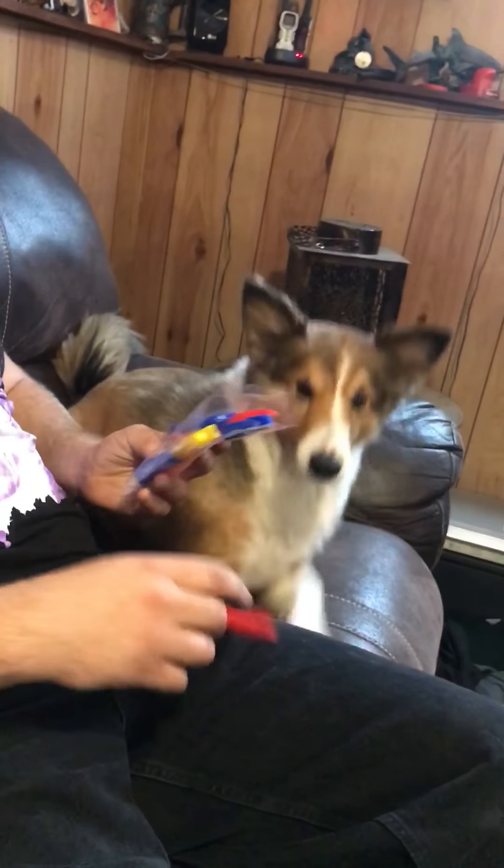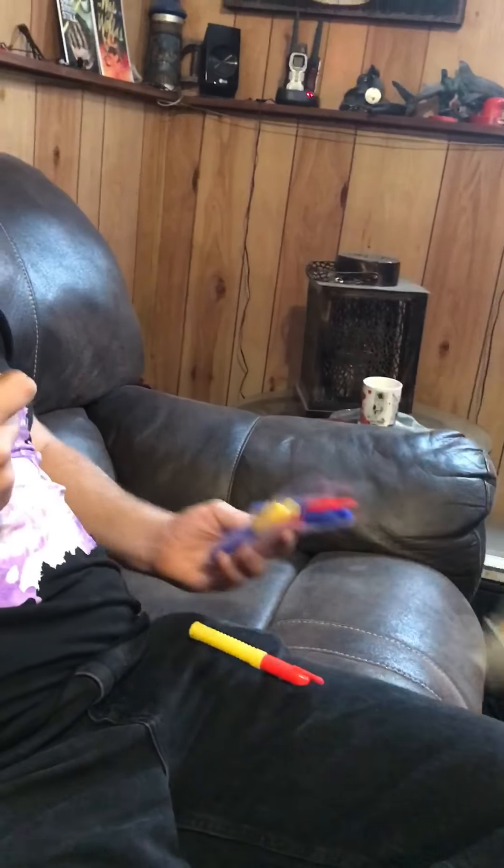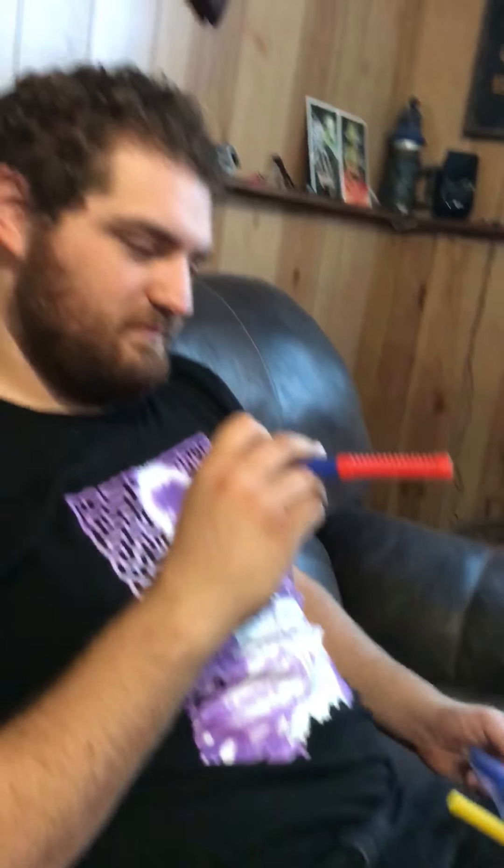Oh hi, didn't see you come in — or wait, yeah you already did come in because you're already recording. So we're doing video two of strange things that we have found in the dollar store, including with taxes.